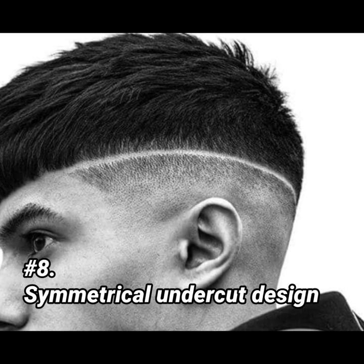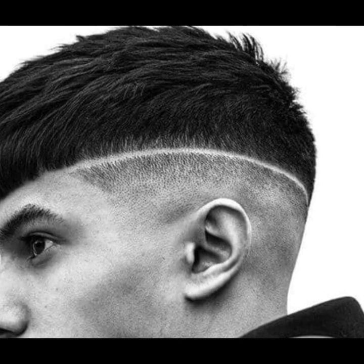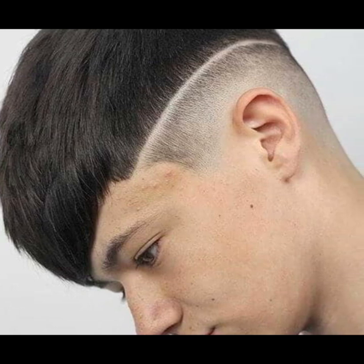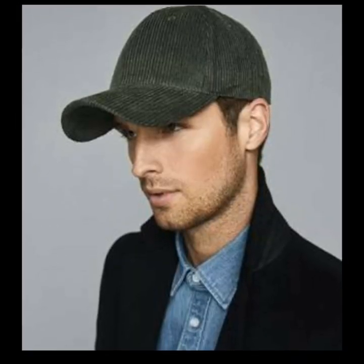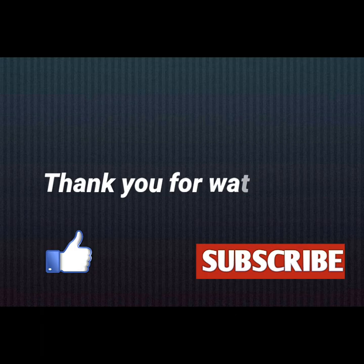The last hairstyle is a symmetrical undercut design for short hair. And guys, I will give you a bonus tip: if you have a receding hairline, you can also use a cap. Which hairstyle is your favourite? Please comment below. If you liked this video, like and share, and don't forget to subscribe. Thank you for watching guys!